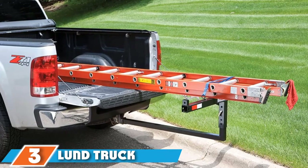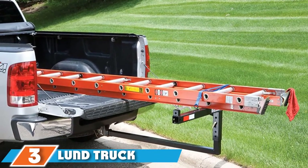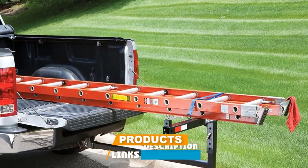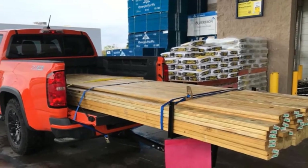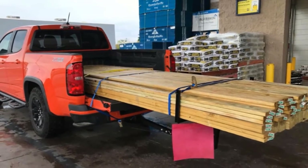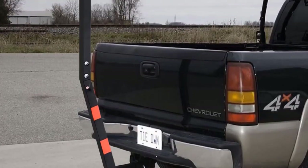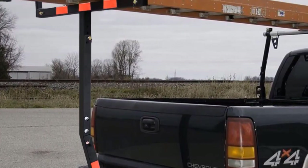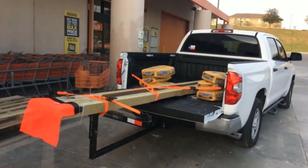The number 3 position is held by the LUN Truck Bed Extender. The LUN 600-1021 Hitch Mounted Truck Bed Extender fits a standard 2-inch receiver hitch, and it comes with a safety flag and red reflective tape for visibility. This bed extender is great for heavy-duty hauling. It also allows you to carry extended-length cargo, such as kayaks and other personal watercraft. It is quite easy to install and store — in fact, it only takes 5 minutes to install and can be folded up for storage when you're not using it.